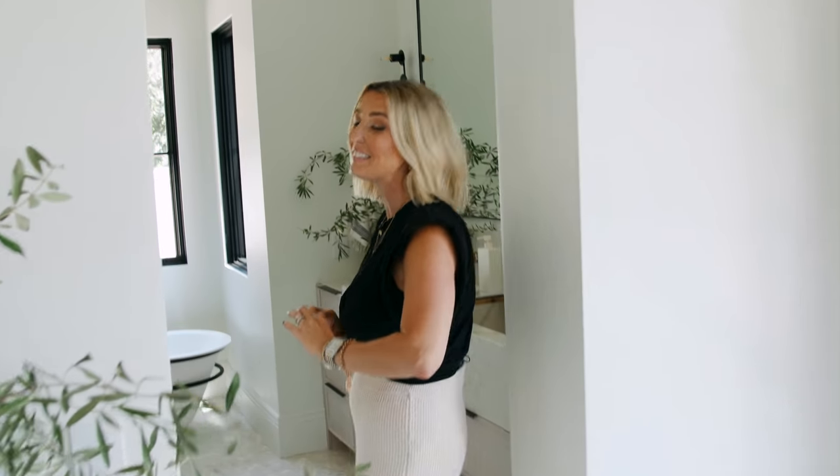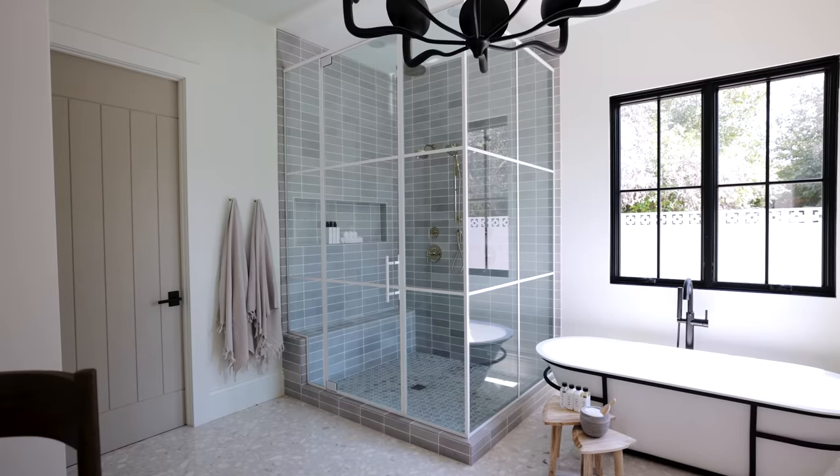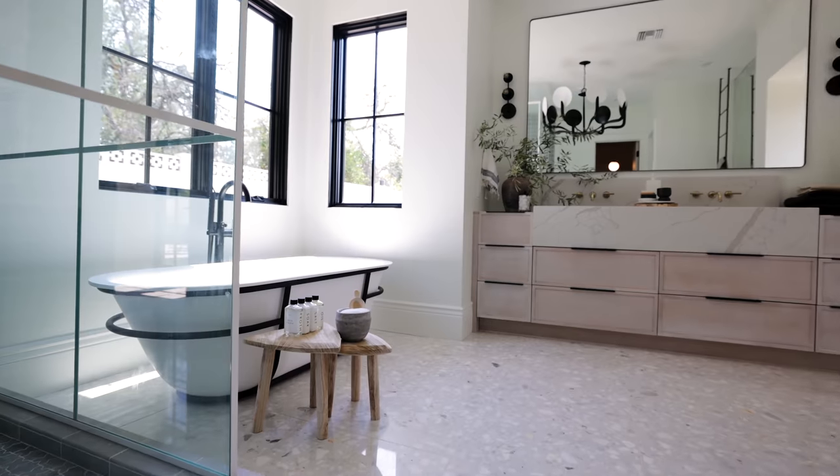Into the primary bathroom — if there was a drum roll, now would be the time, because this space is incredible. We are here in the primary bathroom.